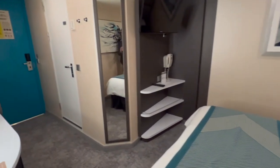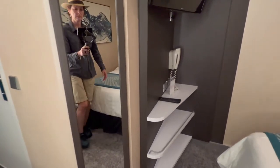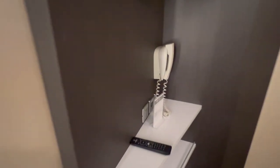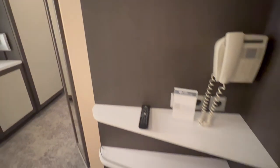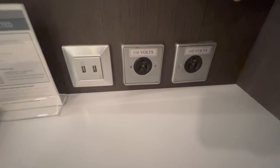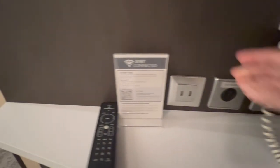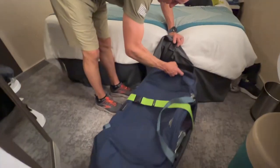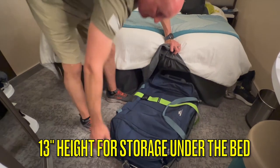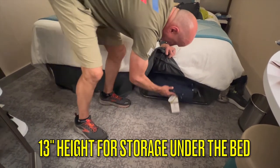Under the television are three shallow angled shelves. Next to these shelves is a full-length mirror. There is an in-house phone located underneath the television. Beneath the phone are two USB outlets and two US 110-volt outlets. There is 13 inches of clearance under the bed where you can easily store your suitcases.